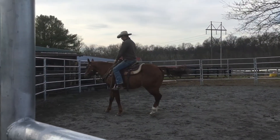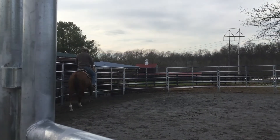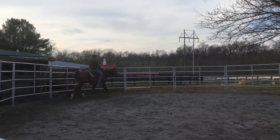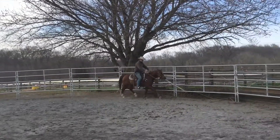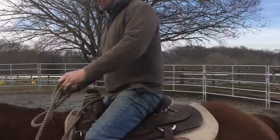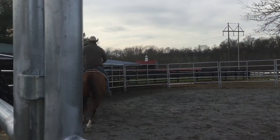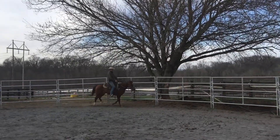Whoa. Good boy. I know I told you I had to get him cantering to start getting somewhere with him, and he's coming around to it. A little scared there. Come on, bud. Good boy.